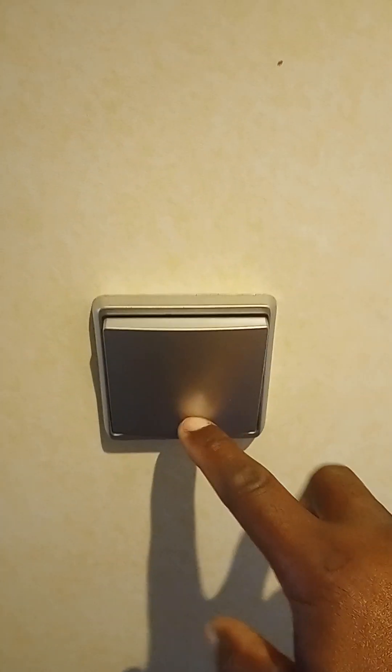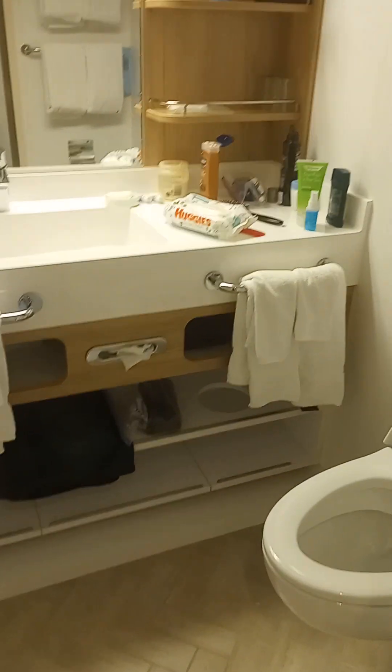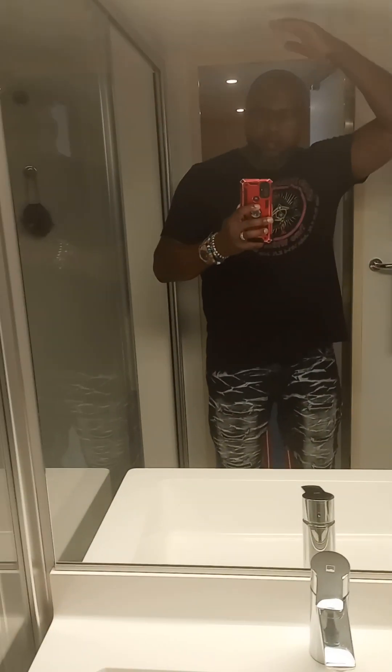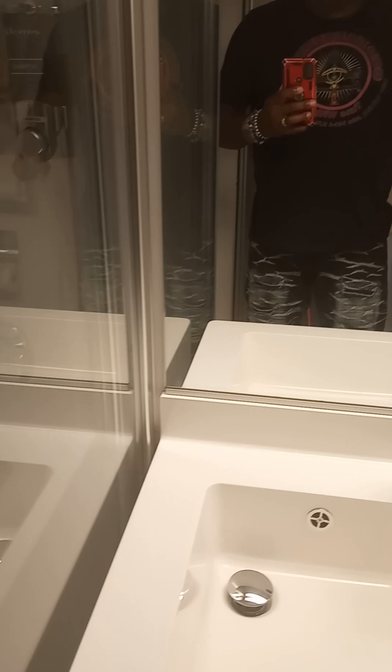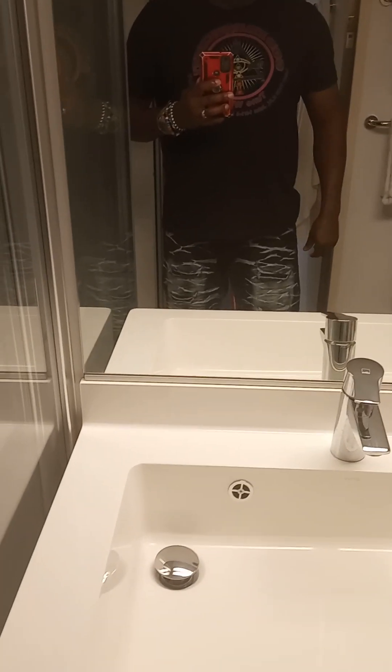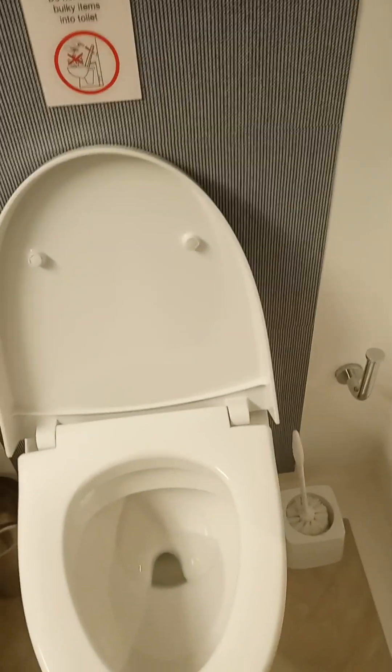I'm going to start by talking about this bathroom. The bathroom is huge. I am six-two, about 270 pounds, and I have another eight inches before my head touches the ceiling. The shower is huge — I can get in there, turn all the way around, barely touching the sides. The stool is pretty high off the floor, which I like.